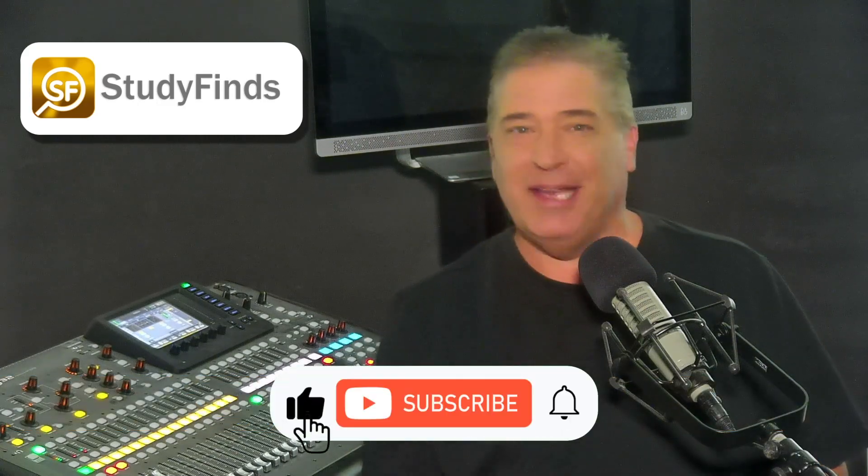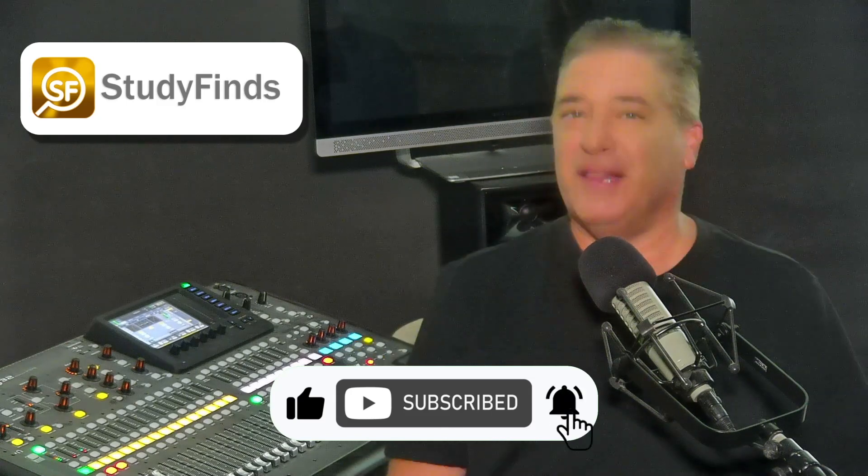Please be sure to like and subscribe to get all of our latest updates on cool things like dead spiders moving.